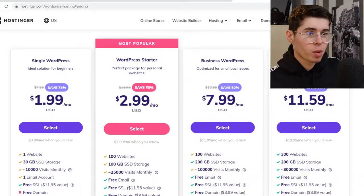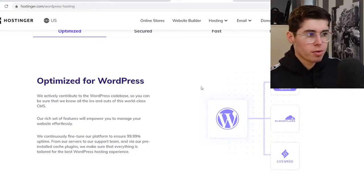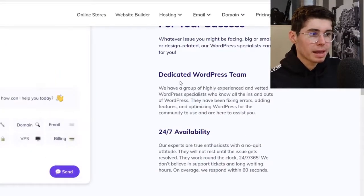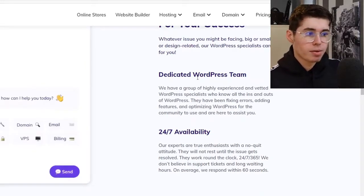If you go with the single WordPress or even the WordPress Starter on Hostinger it's going to cost you less than three bucks per month. Hostinger is optimized for WordPress — they actively contribute to the WordPress codebase, so they know the ins and outs of this world-class CMS. If you scroll down further you'll see there's a dedicated WordPress theme on Hostinger available for you. With a plan you also get 24/7 availability, meaning their dedicated WordPress team will help you out anytime you have questions or issues.